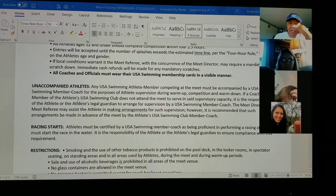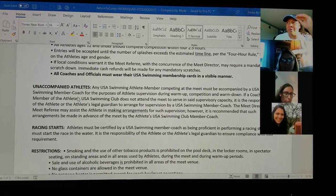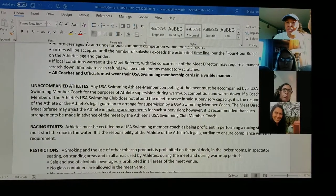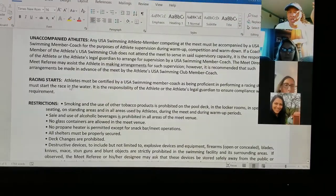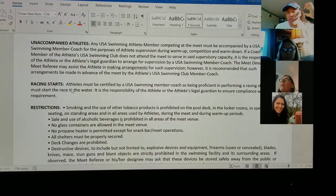Unaccompanied athletes: sometimes coaches don't go to every swim meet. So if there's a meet you want to go to and the coach isn't going to be there, this is the protocol you're going to follow. You do have to make sure that you get a racing start certificate from your coach before you leave if you do that swim meet.